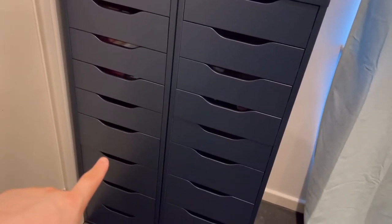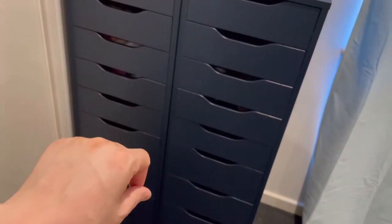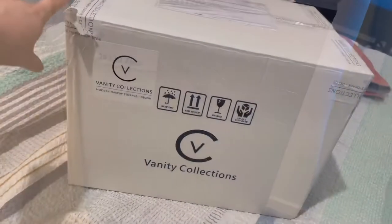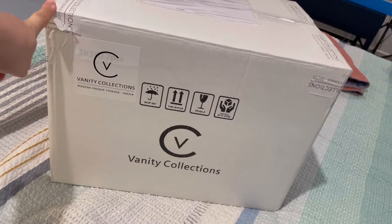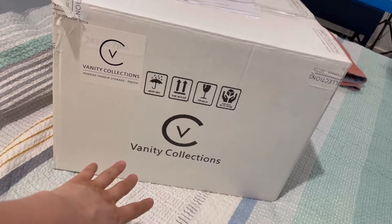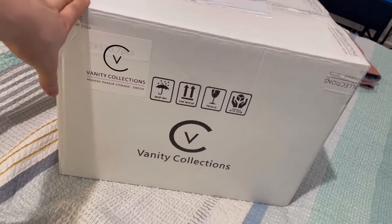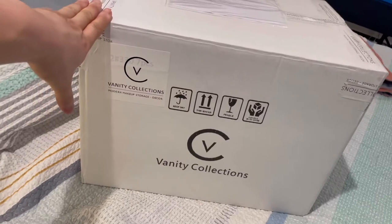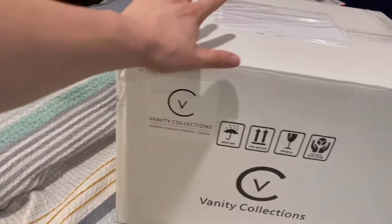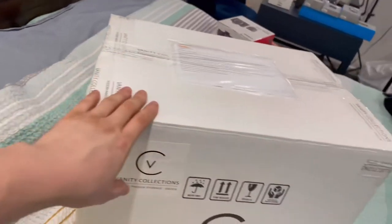Let me show you the box with all my drawer inserts and makeup organizers and the company I got them from. This is from Vanity Collections — I found them on Instagram and they happened to be in the same city, so I could just pick it up without waiting for shipping. I haven't opened it yet because I've been so busy, but I'm going to open it tomorrow and sort everything out.